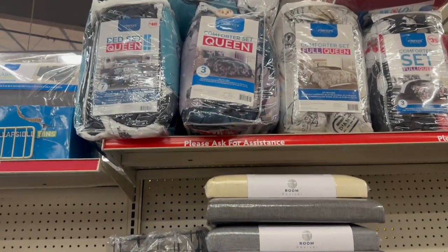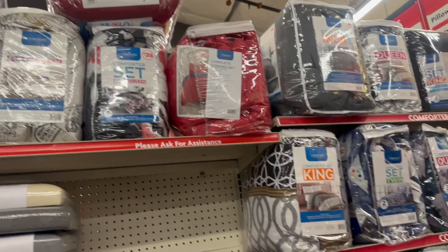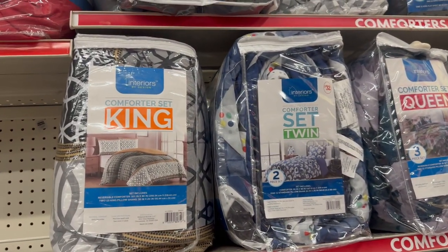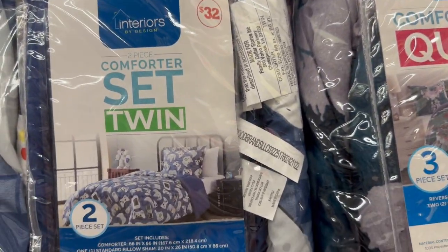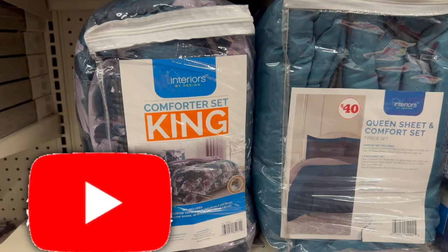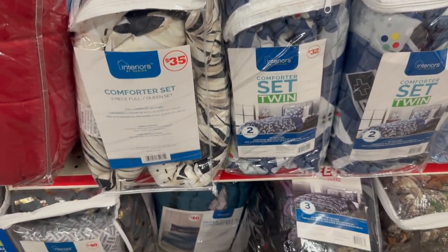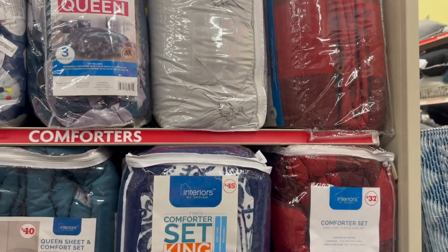Coming over to the bedding area, they have a couple of new patterns I don't think I've seen before. There's also a video game-type bedding, which is really cool. And remember, on Saturdays you can save an additional five dollars off.